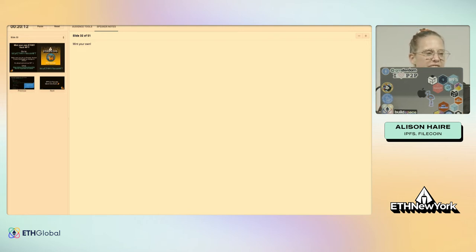Now my NFT is minting, calling the mint function in the ERC721 or ERC1155 contract, taking that IPFS URI and sending it through.